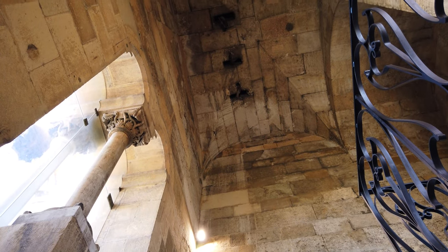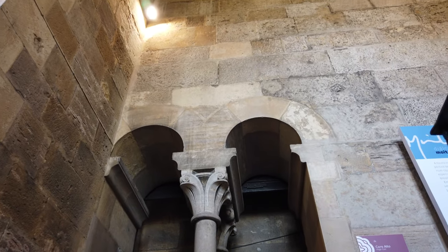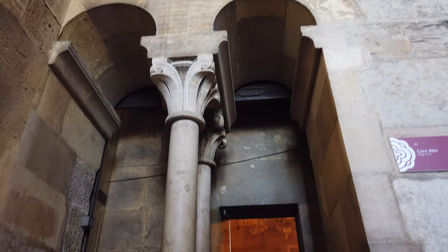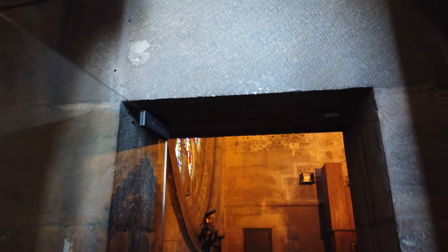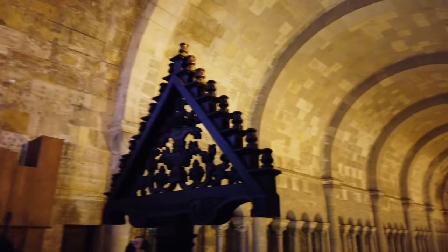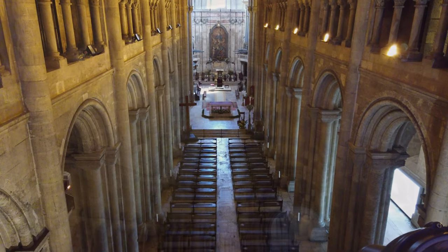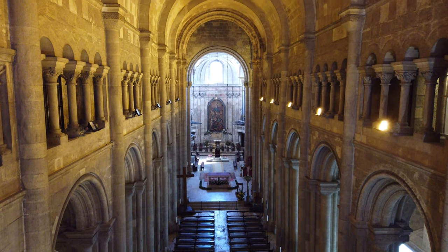Na Torre Sul existe uma escadaria que dá acesso ao Coro Alto e às salas do Tesouro e do Capítulo. O atual Coro Alto foi edificado na década de 1930, sendo suportado por vigas de betão, e permite ter uma vista privilegiada sobre a nave da Sé.